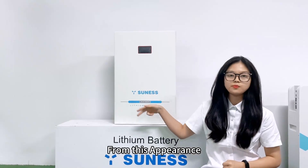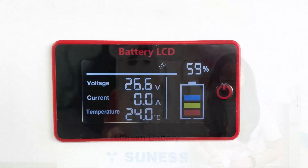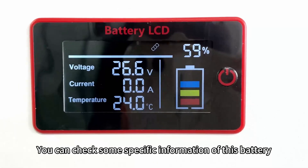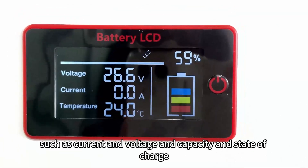From this appearance, we can see this is our LCD display and this is our logo. You can check some specific information of this battery, such as voltage, current, temperature, and state of charge.